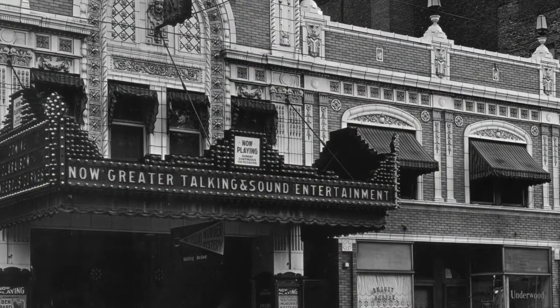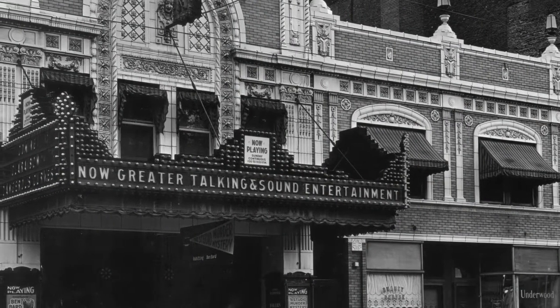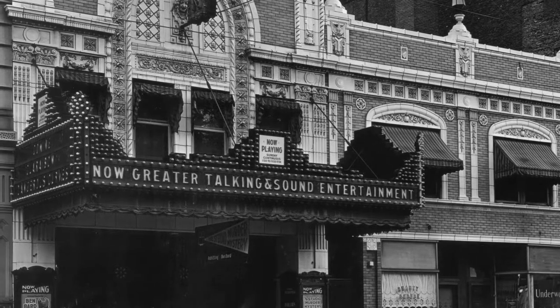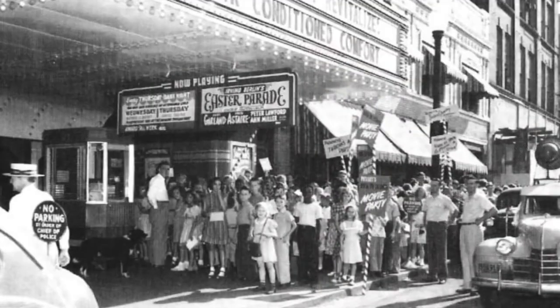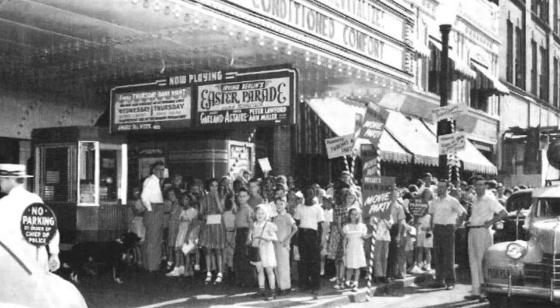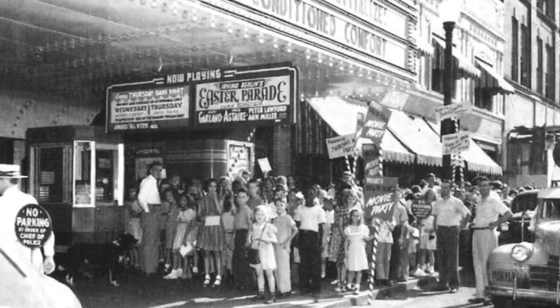And then later on, probably in the 30s and the 40s, audio was available on film, and it was a big thing here at the Washington Theater where they could offer audio along with video at the same time, or audio along with the film. And so that was a big selling point for the theater, and some of the old pictures actually show people lined up in front for a Saturday matinee of a favorite film for family members.